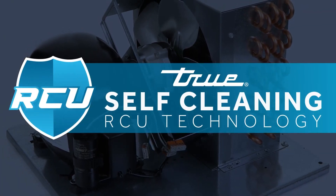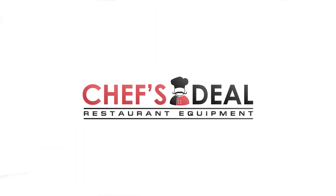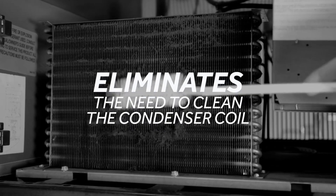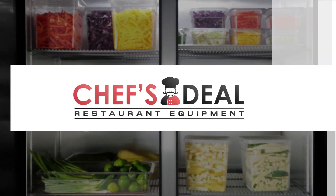Tru's self-cleaning RCU technology is a standard feature in all Tru hydrocarbon models that eliminates the need for preventative maintenance, reduces energy consumption, and helps maintain the coldest product temperatures. Here's how it works.